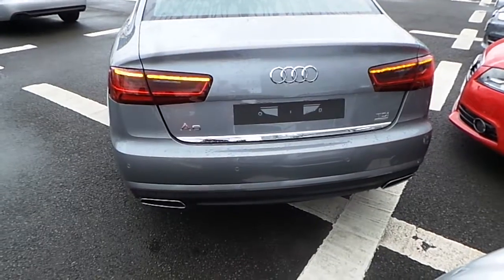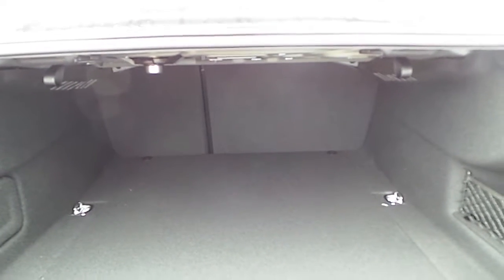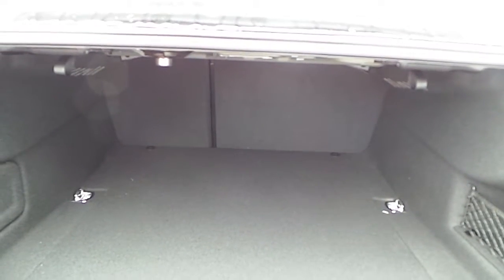The A6 also comes with a quick release boot, a large luggage compartment and a 60-40 folding rear seat system just in case you need more space.